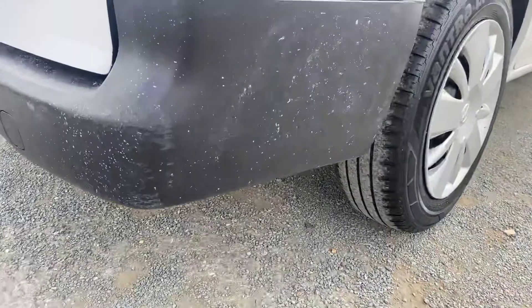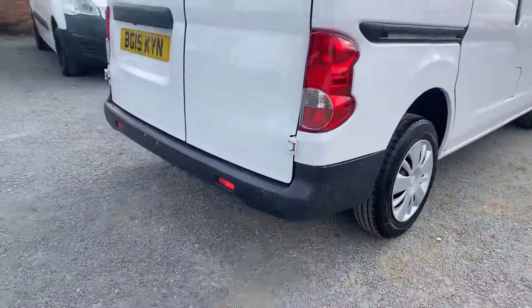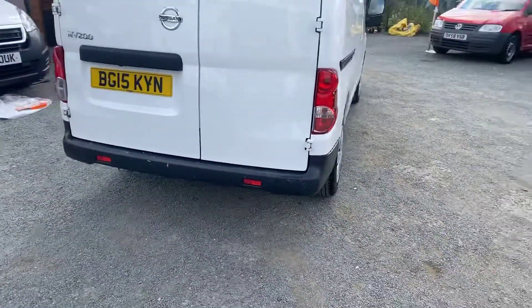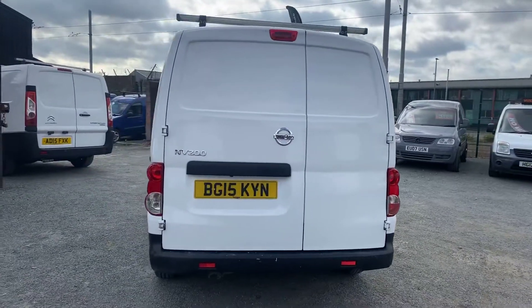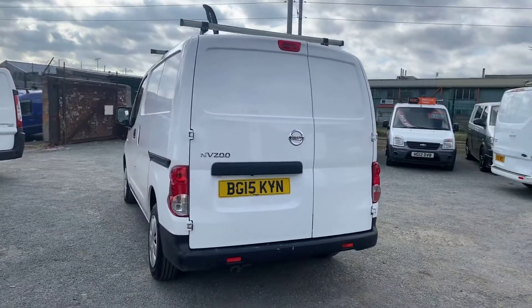Very small marks on the rear bumper there. It's covered 101,000 miles with service history, which is very little miles for a diesel van.